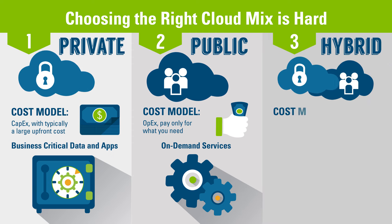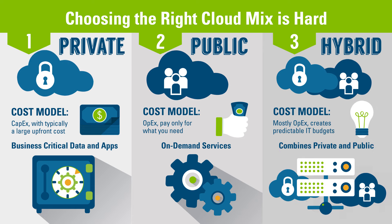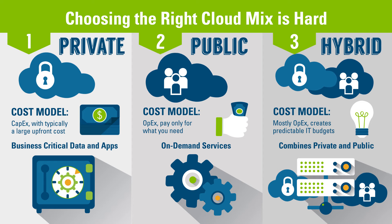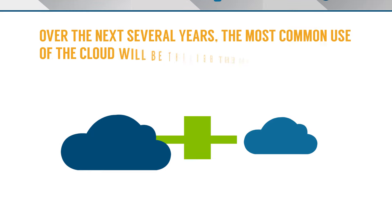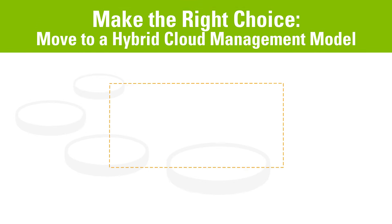Hybrid clouds combine the best of both worlds. The cost model is mostly opex-based, which helps create more predictable IT budgets, and organizations are using them to extend their private cloud for on-demand capacity. Gartner predicts that over the next several years, the most common use of the cloud will be through a hybrid model.